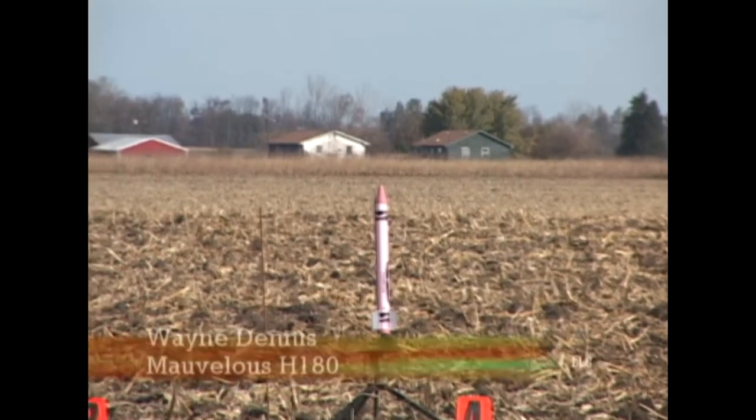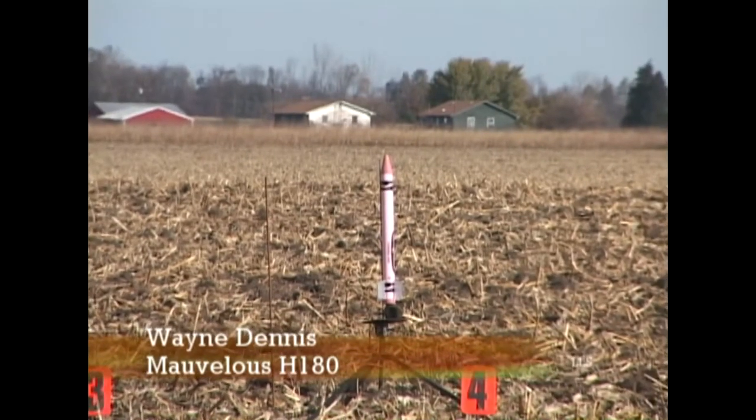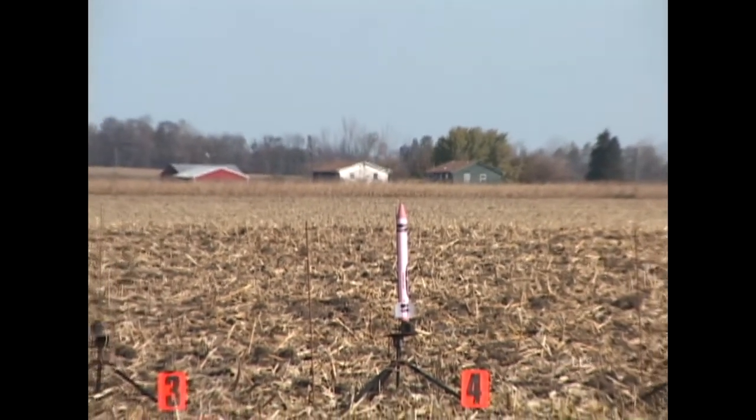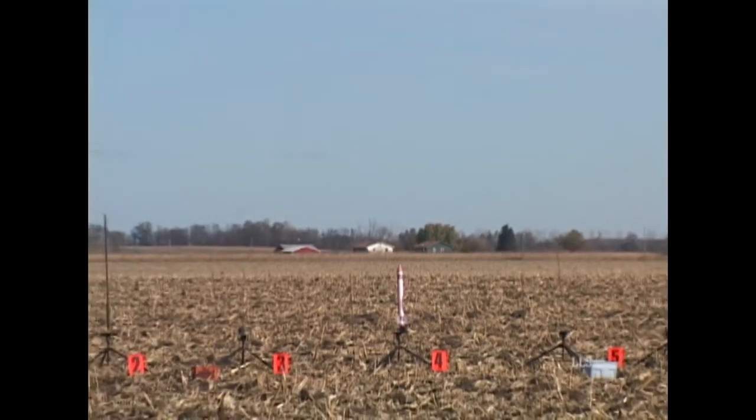At number four, Wayne Dennis flying a scratch-built rocket that he calls Marvellous. Flying on an H-180 motor, white lightning, a 10-second delay. This is a first flight, and the comment here is waiting for the photo, so let me know.